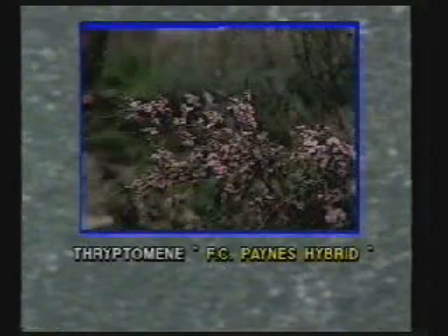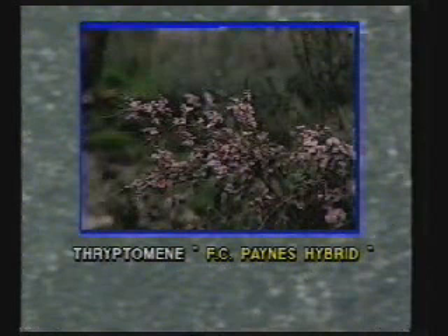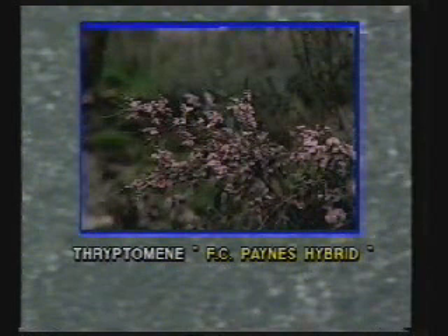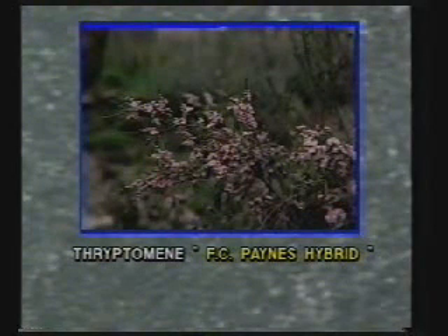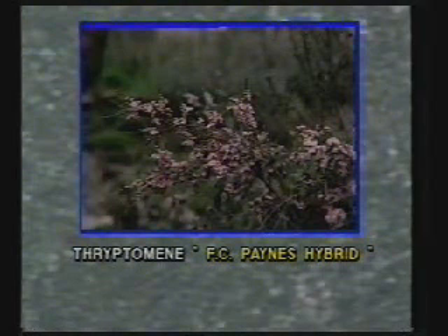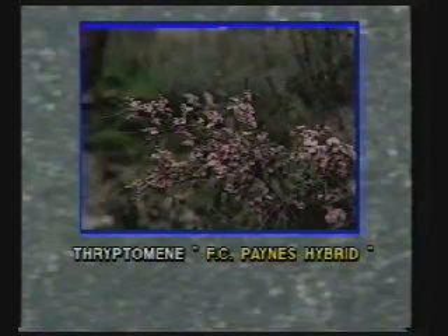Occasionally, two different species can be interbred with a bit of human assistance. When this happens, the resulting plant is not a species — it's actually a combination of two natural species. We call such plants hybrids. An example would be Thryptomene F.C. Payne's hybrid, which is a hybrid of two Thryptomene species bred by F.C. Payne.